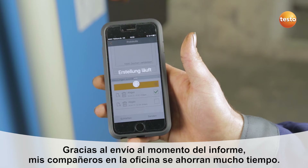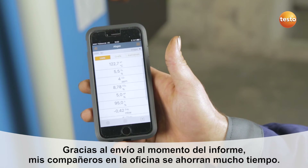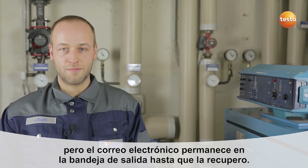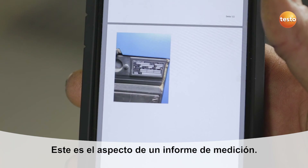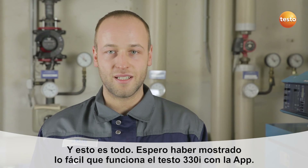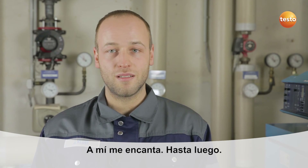Thanks to the digital report, my colleagues there have much less work to do. If reception is bad, the email stays in the outbox until it improves again. This is what a measurement report looks like. That's it. I hope I've been able to show you how simply the Testo 330i with the app works. I think it's great. See ya!